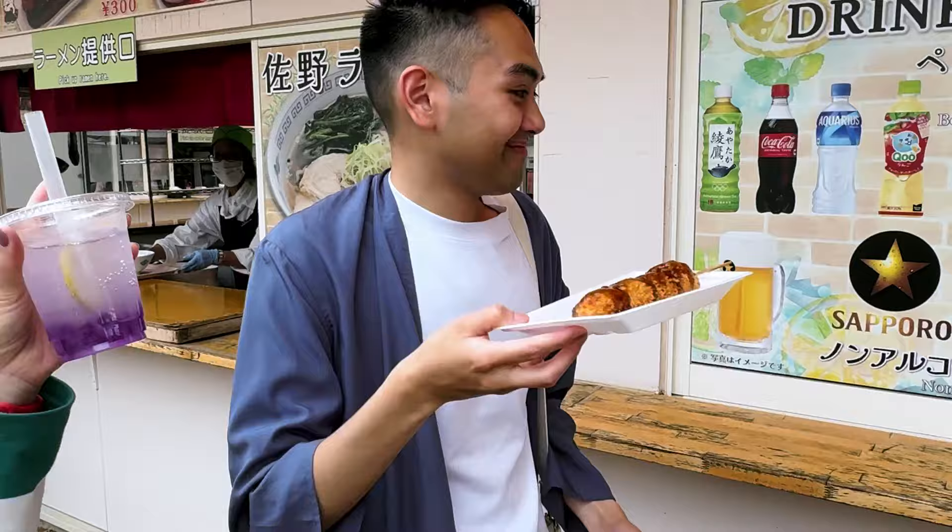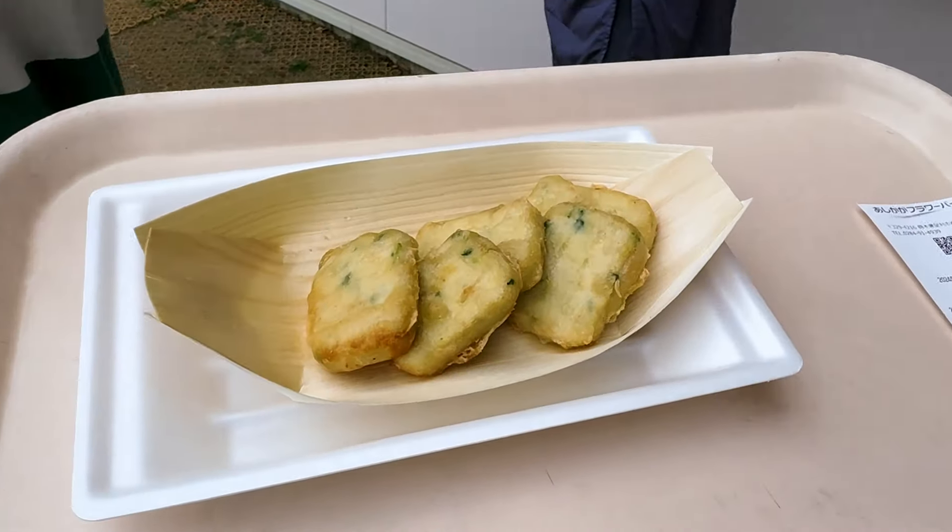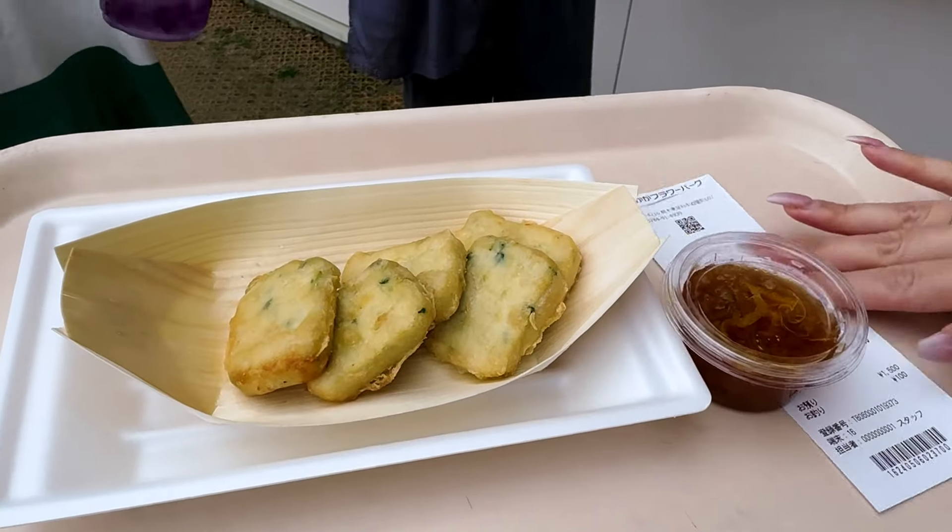It's better than a french fry. It looks so big! And look at this Yuba Nugget! It looks like chicken with the sauce. With the sauce it looks nice.